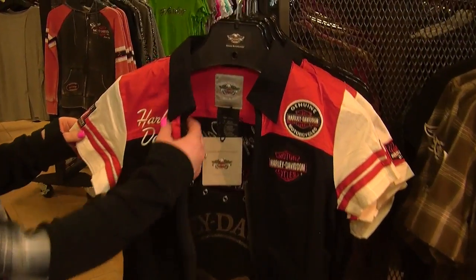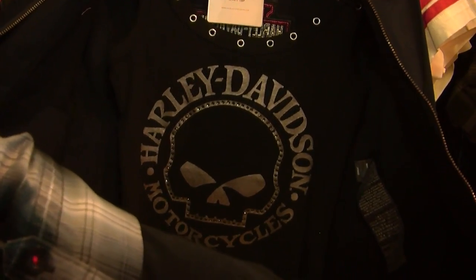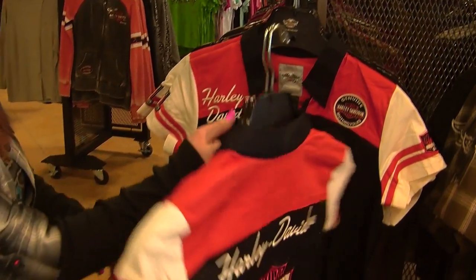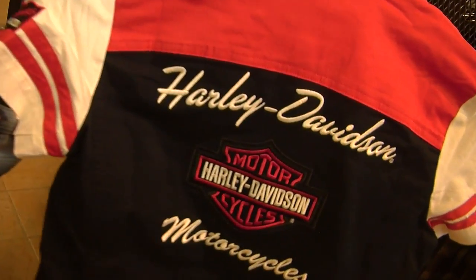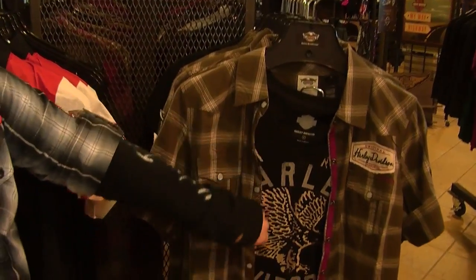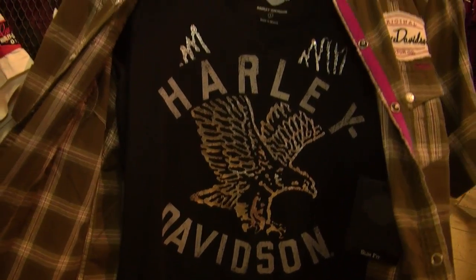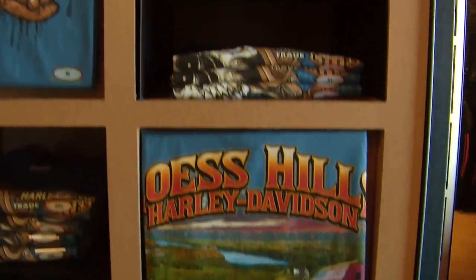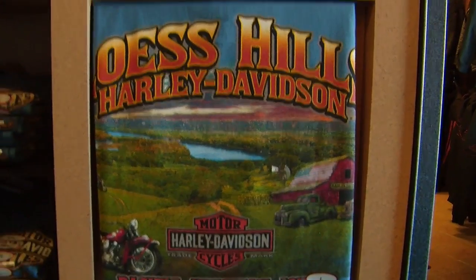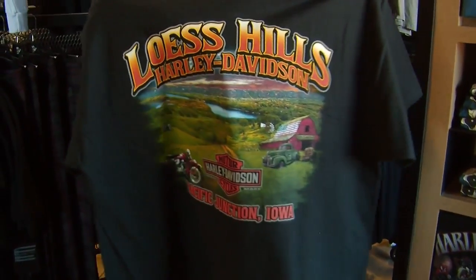Here we have our new seasonal shirt with our core tank. Let me show you the back here — your barn shield. Next we have this nice new green, a little bit of that darker red. Check out our new t-shirts: our Home in the Hills, our newest design, also featuring Bugs Bunny and his crew. We've also got our Home in the Hills on the back.